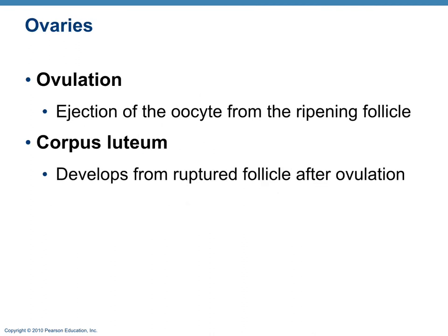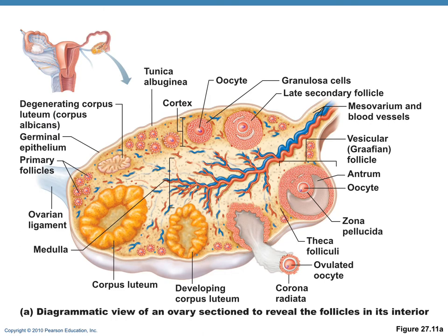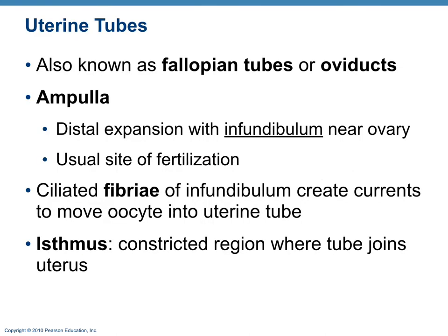Ovulation occurs around day 14, ejecting the oocyte with a coating called the corona radiata. The remnant of the follicle develops into the corpus luteum, a structure that produces hormones. We can visualize the stages of follicular development through the graafian follicle, then expulsion of the oocyte at ovulation, and the developing corpus luteum. The oocyte should get fertilized in the uterine tube, usually in the ampulla portion.